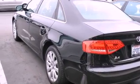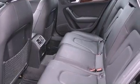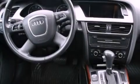Its top features include a power sunroof, heated seats, a low-tire pressure indicator, xenon headlights, and traction control and stability control systems.